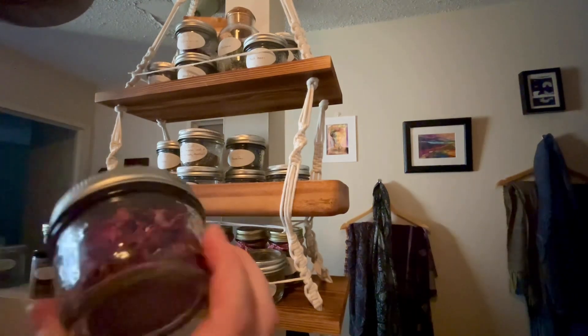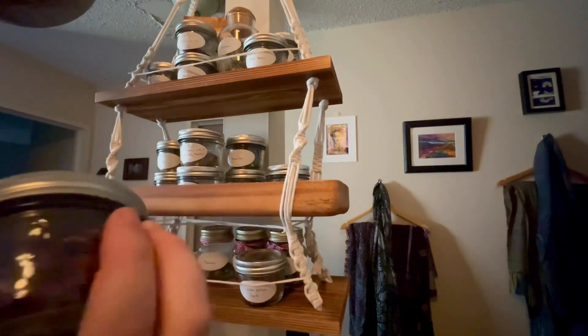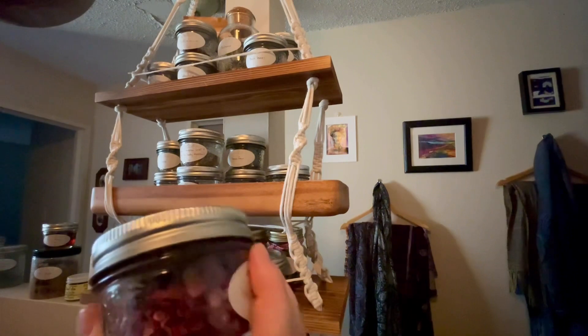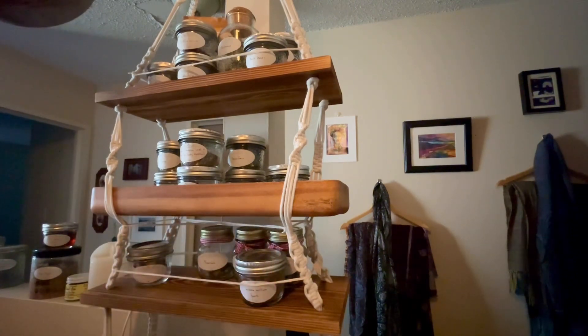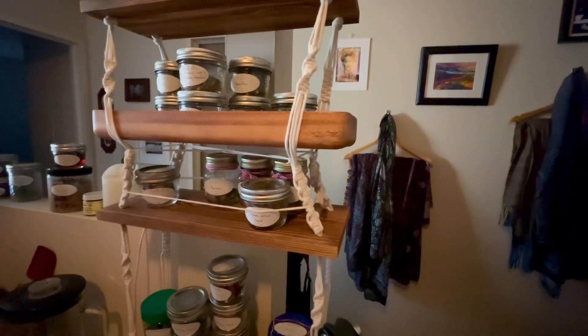Okay, so clearly this is mislabeled — this is labeled wild rose hips and it is not. I don't even think those are wild rose petals; I think they're just regular rose petals. So I'll put them with the other rose petals for now, and I might rehome them or relabel that container.